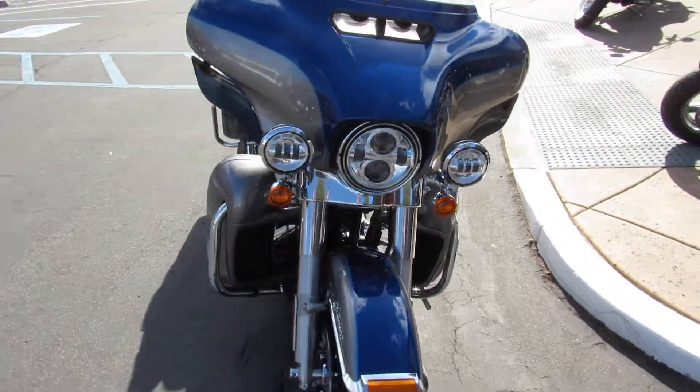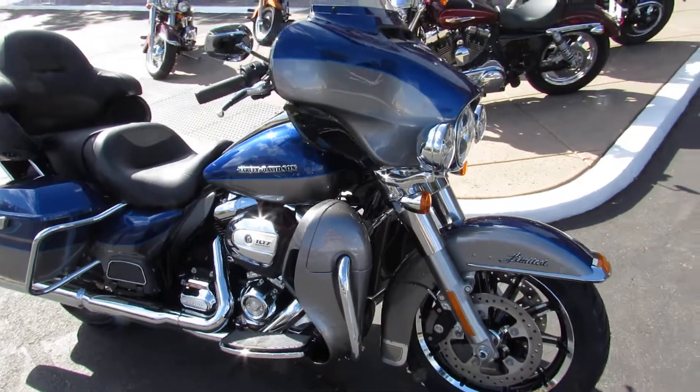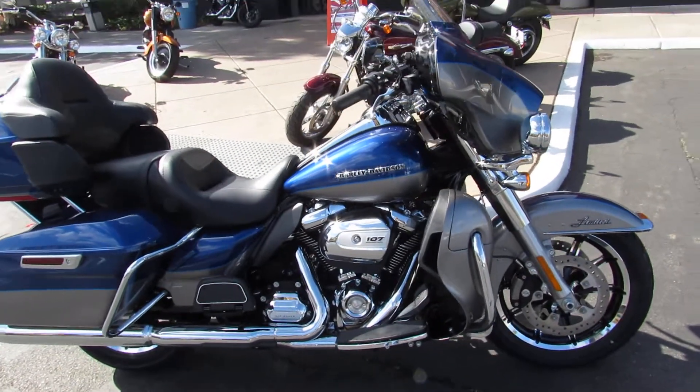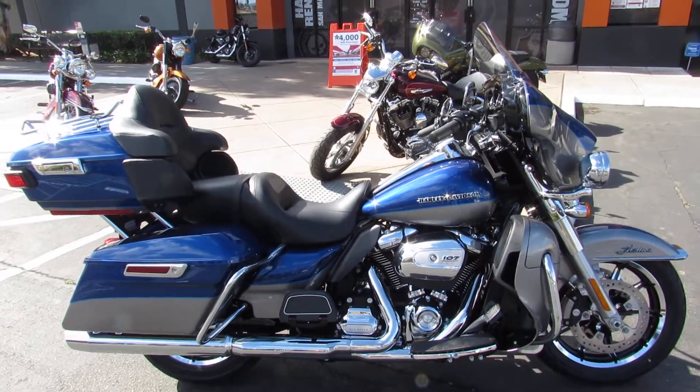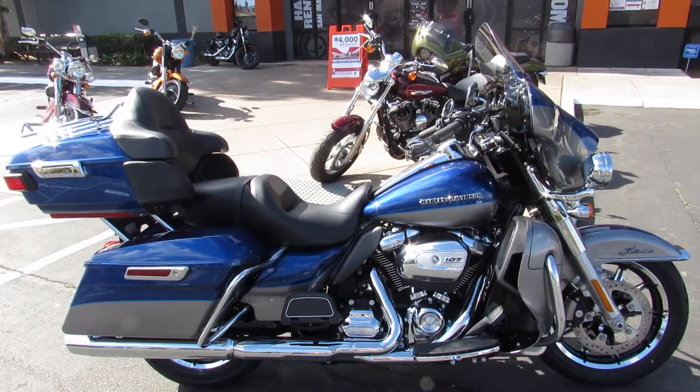Gorgeous bike — 107-inch Milwaukee 8 engine, 6-speed transmission, and all the accessories that make long trips more comfortable. Come on down and take your test ride at Biggs Harley-Davidson in San Marcos today.